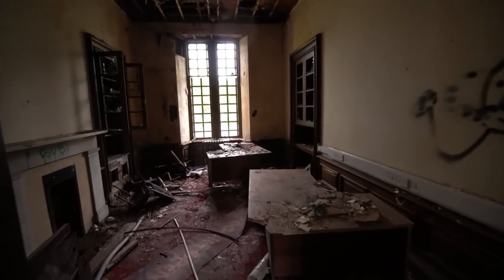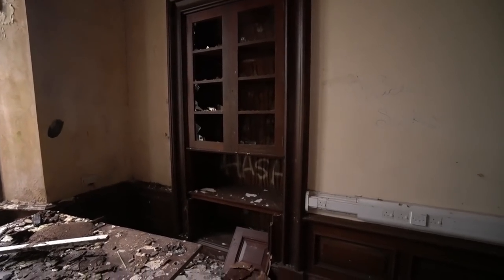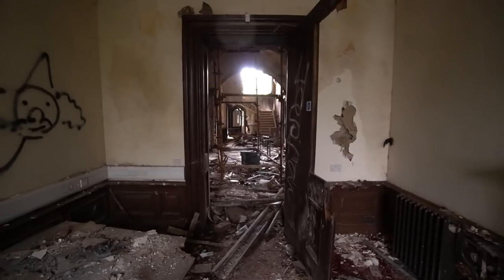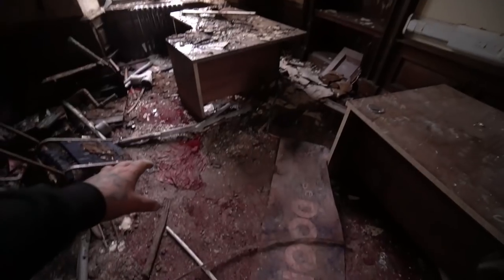Heading to this room now — wow, looks like it would have been an office. Look at the desks there, oak desks, wood panelling around the sides again. Check this out — you can see the old bookshelves, one on either side. Little fireplace. It's such a shame that it's been fire damaged and graffitied.